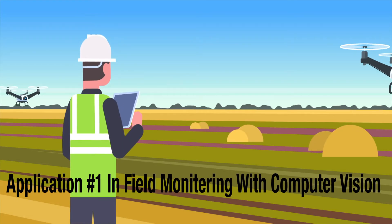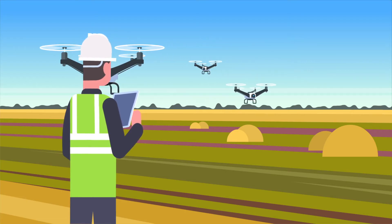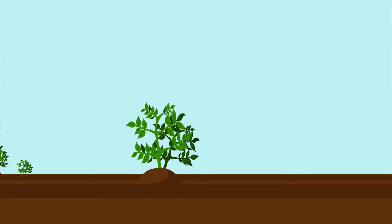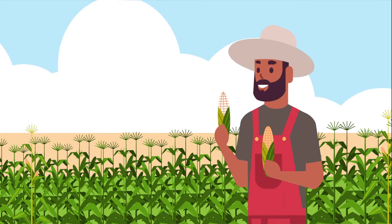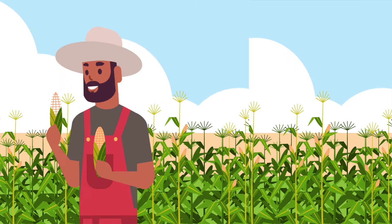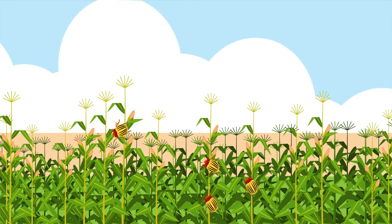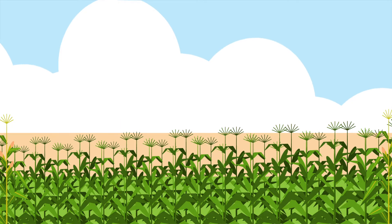Starting with in-field monitoring with computer vision. AI can be used to monitor the health and progress of crops in the field. Pests are a major issue in agriculture, being one of the main sources of reduction in crops. Pests cause two problems: the first is by causing damage to crops in food production, and the second is indirect damage. Some insects are able to transmit bacterial, viral, or fungal infection to a crop, which can spread quite rapidly, resulting in major losses.